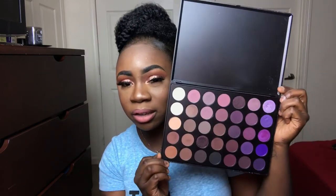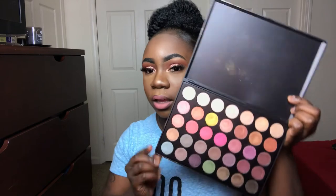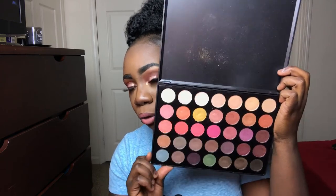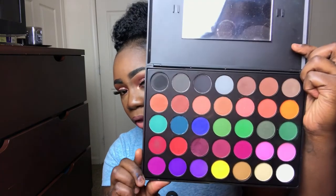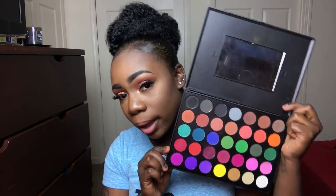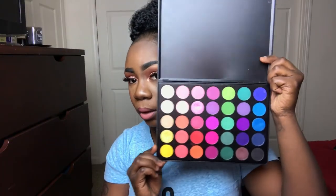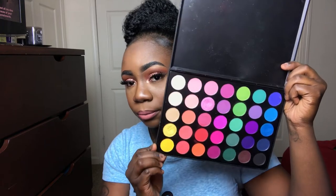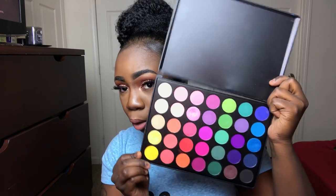The 35P is more matte than shimmer. The next one is the 35E — it's all shimmer, no mattes. It's really pretty with neutrals and some pops of color. Then the 35C is a colorful, bright, all-matte palette. And the 35B is also on the more colorful side with a lot of bright colors — my palette is a little broken because I've had it for a while.